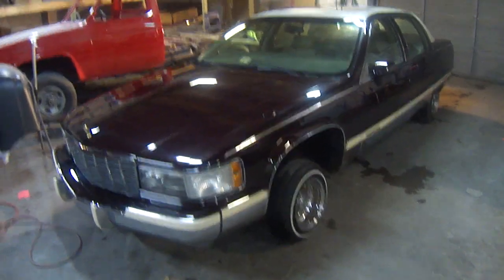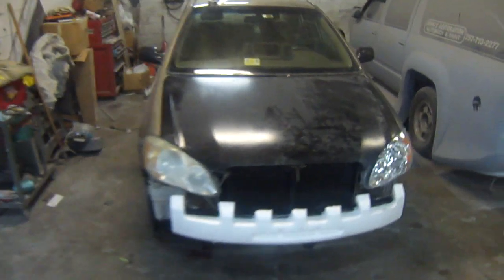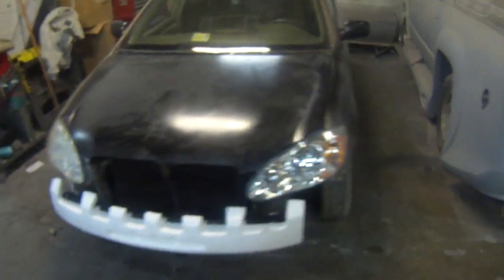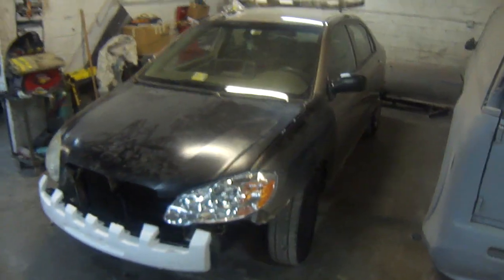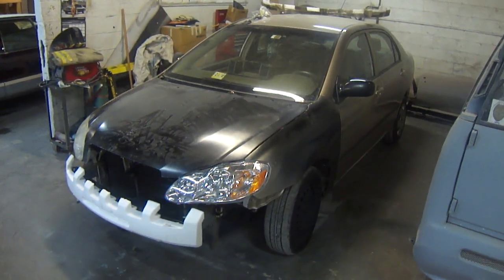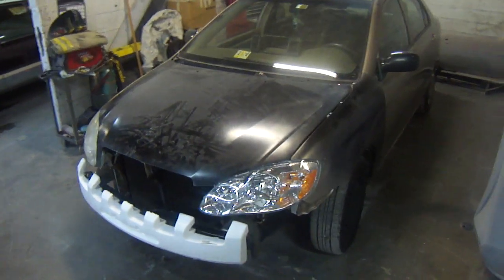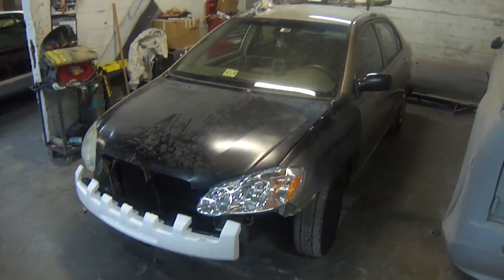Just to let y'all know, we do honor all insurance companies as far as insurance claims. This vehicle came in with damage to the front end — we had to pull the frame in the front and change out new parts. So just to let y'all know, we're not just a paint shop, we're a collision shop also.